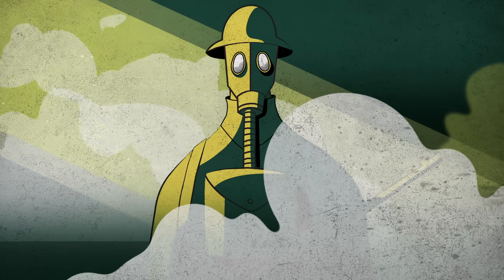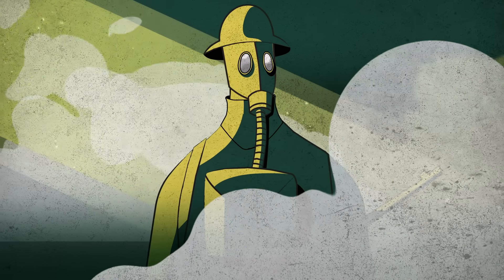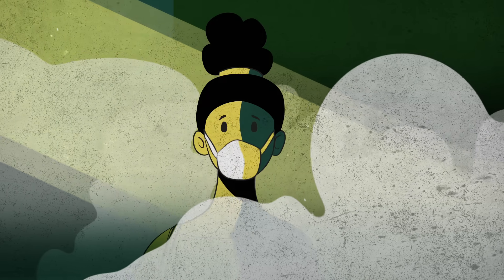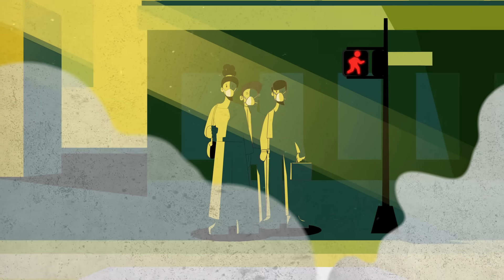You might think of gas masks as clunky, spooky, military-looking devices only found in spy movies or World War I museums. But you probably already own a mask that uses remarkably similar technology. And in the near future,